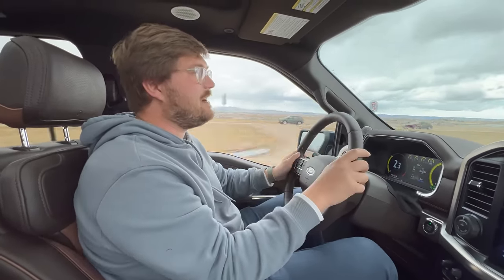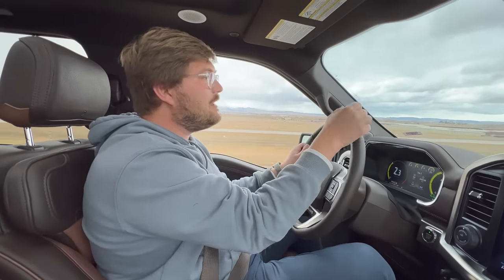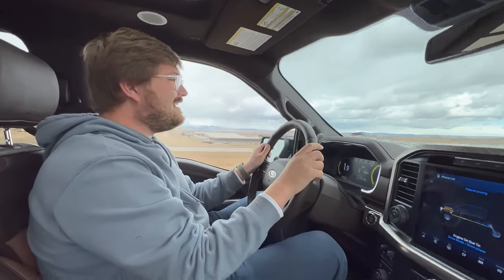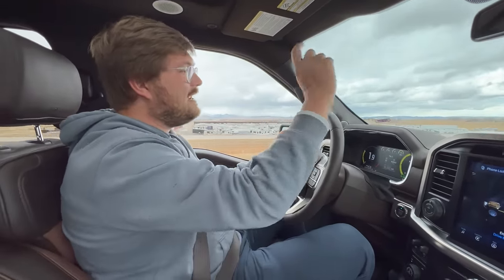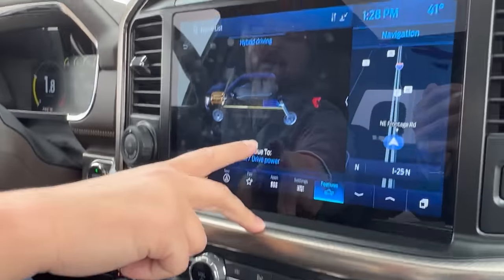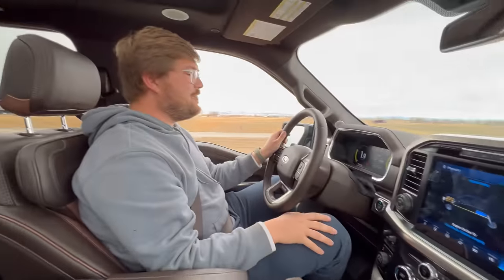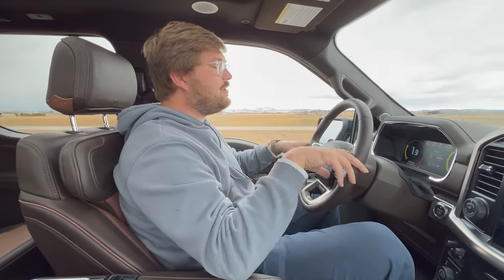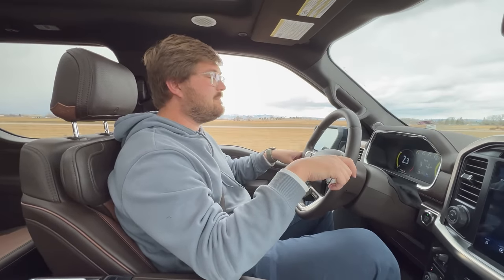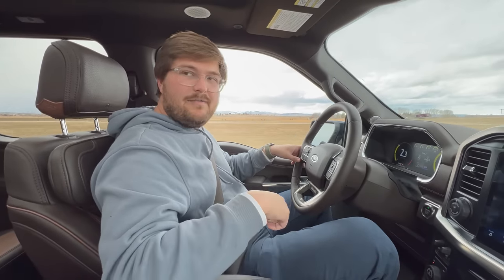We have about a 10–15 mph headwind, so it should be more efficient on the climb up since we gain a little elevation on the way to Cheyenne. There's a slight bit of hail. We're going to climb up to Cheyenne and get the tailwind on the way back. The engine is on due to drive power, so the battery is supplying along with the engine. This thing tows smooth. We're locked in at 70 on cruise control, though it may dip to 69 or rise to 71.